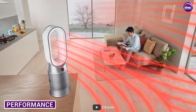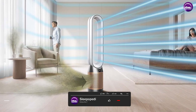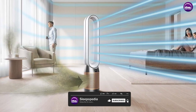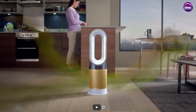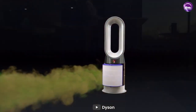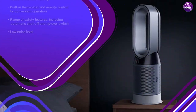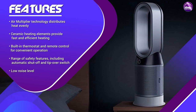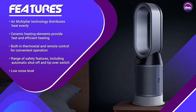The Dyson room heater is a high performance heater that provides fast and efficient heating. It uses ceramic heating elements to produce a steady stream of heat that warms up the room quickly. The air multiplier technology also ensures that the heat is distributed evenly throughout the room, with no cold spots. This makes it perfect for larger rooms or open concept spaces.